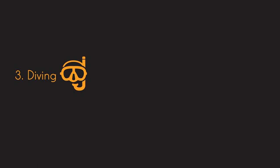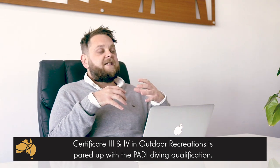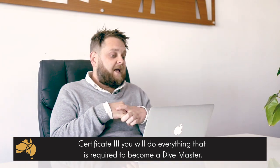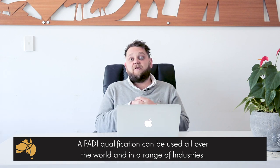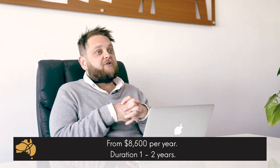Number three: diving — and this is one of my favorites. I think this is an absolutely brilliant course for someone looking to come out and do study in Australia. Diving is done through a Cert 3 or Cert 4 in Sports and Recreation. They give you all the hours required with qualified diving instructors under the PADI system. By doing the Cert 3 you get everything you need to be a dive master, and by doing the Cert 4 you get everything you need to be a dive instructor. The PADI qualification is recognized all over the world, and a quick Google search will show you how much in demand PADI-registered divers are and the amount of opportunity this course can open up. This course is currently only available in one location — the Gold Coast — and starts from about $8,500 per year, with a duration of one to two years depending on the package.